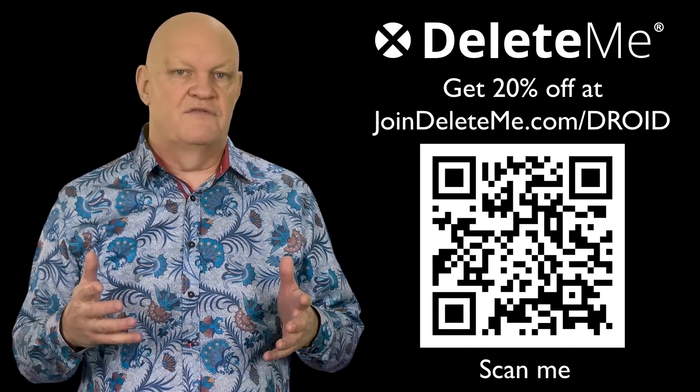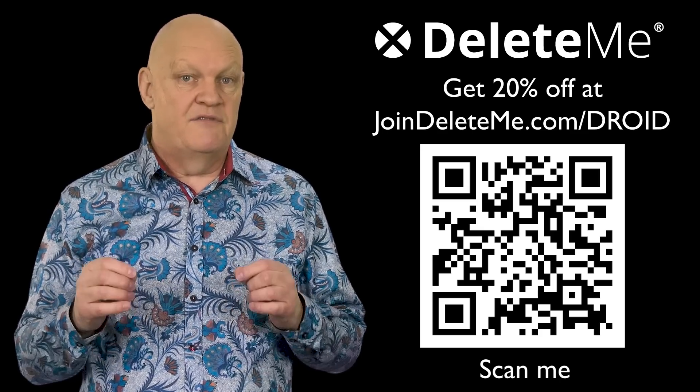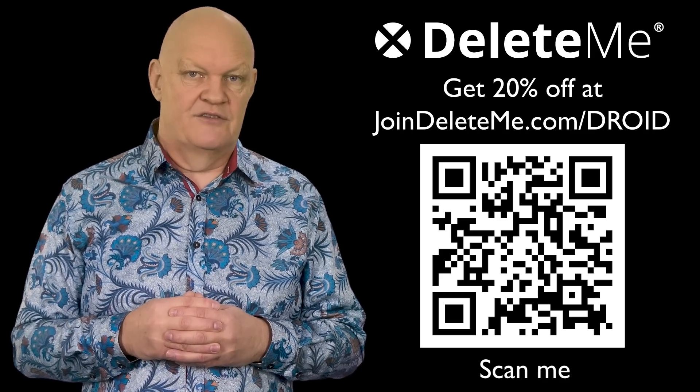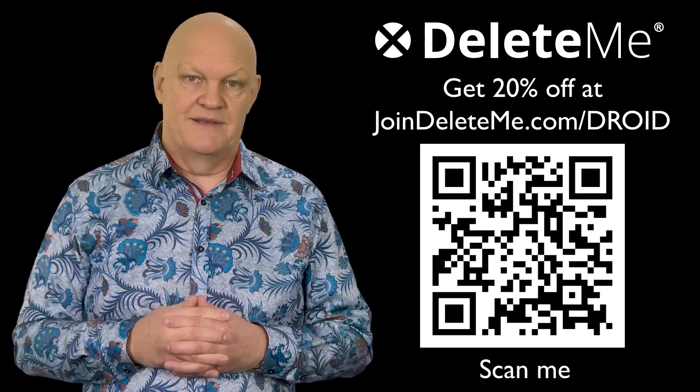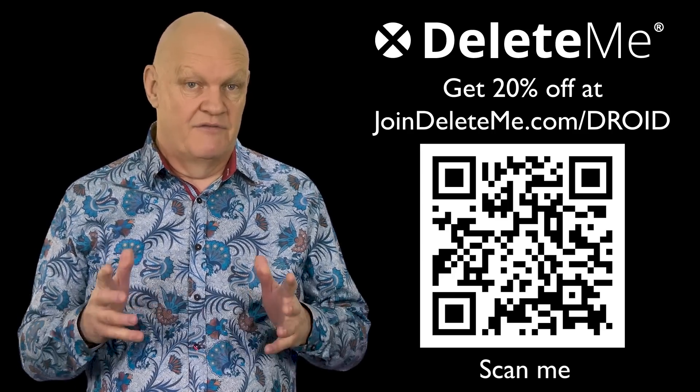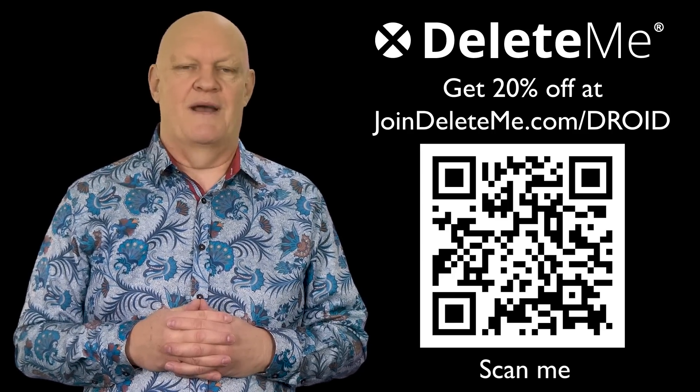You can do this for yourself or for your family. If you use the joindeleteme.com/droid link in the description below or scan the QR code next to me today, you will receive a 20% discount. So if you value your privacy, why not check them out.